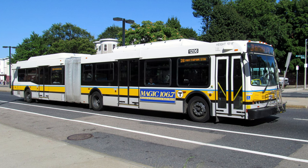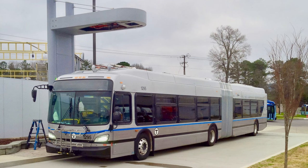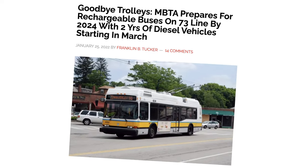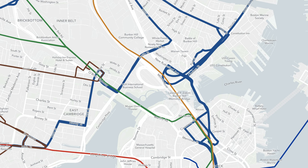Some things that the MBTA is doing to try to accomplish this are creating more bus lanes, giving buses signal priority, and electrifying the fleet — well, mostly. And mainly what I will be focusing on today is the complete redesign of our Bus Network.